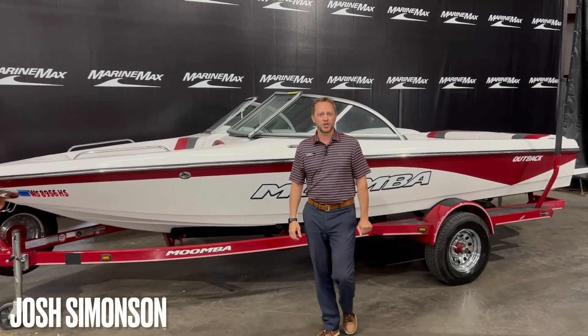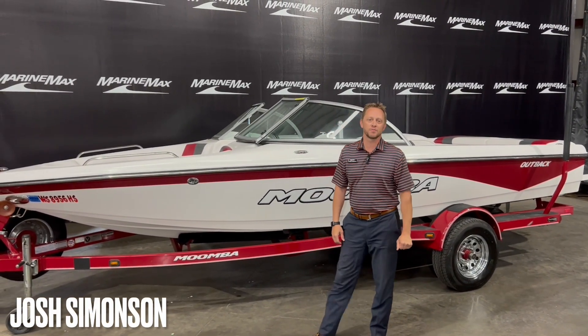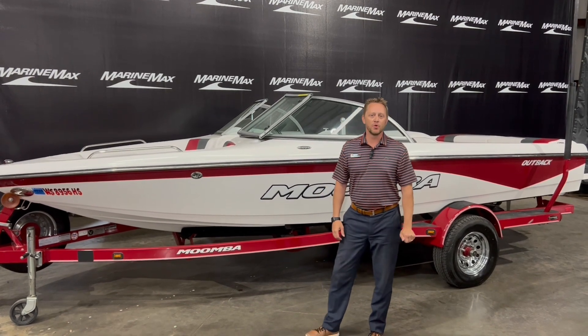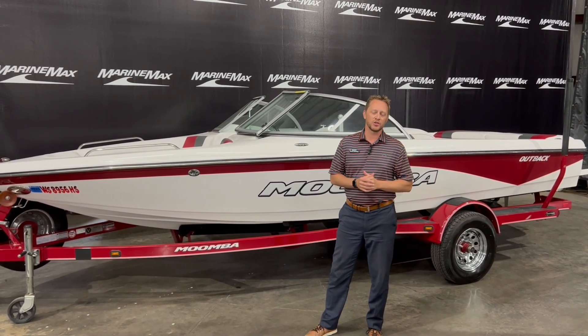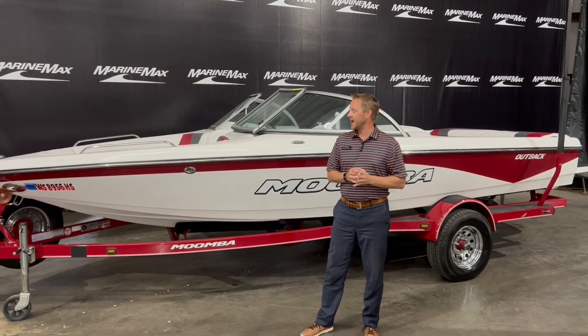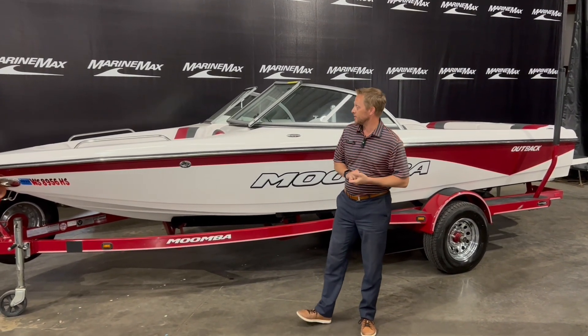Welcome to Marine Max of Rogers. My name is Josh Simonson. Today I want to walk you through this pre-owned 2008 Moomba Outback ski boat. This is a trade that we took in just recently. The boat has 84 hours on it and it is a 2008.